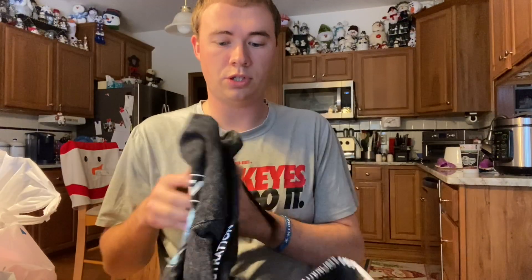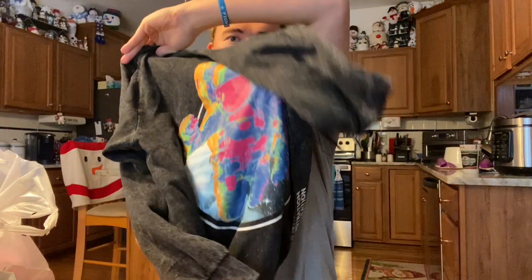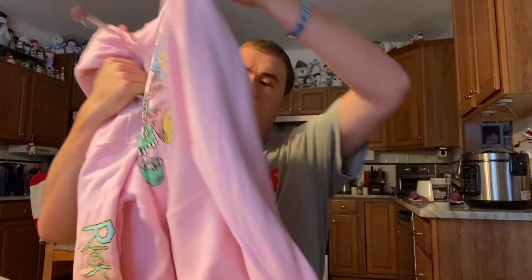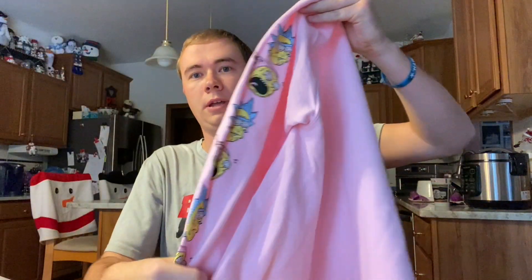We got sweatshirts galore. I got about four or five of these — they're NASA by Hyperspace, and they're going for like 50, 60 bucks on eBay. Some of them were $19.99, but then some were marked down to like $15 or $16. Rick and Morty sweatshirt — this one was marked down to $16. My prices might be a little off on these, but I'm going to put the eBay listings on screen because most of these are $40, $50 hoodies easily.